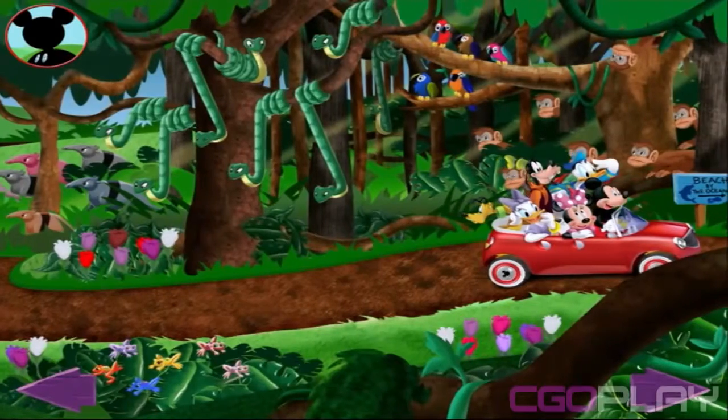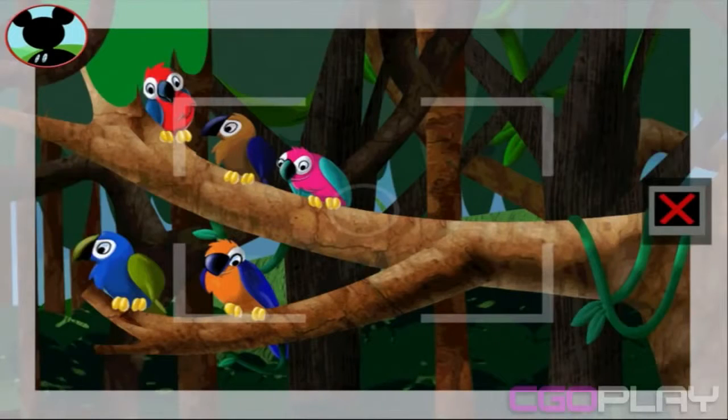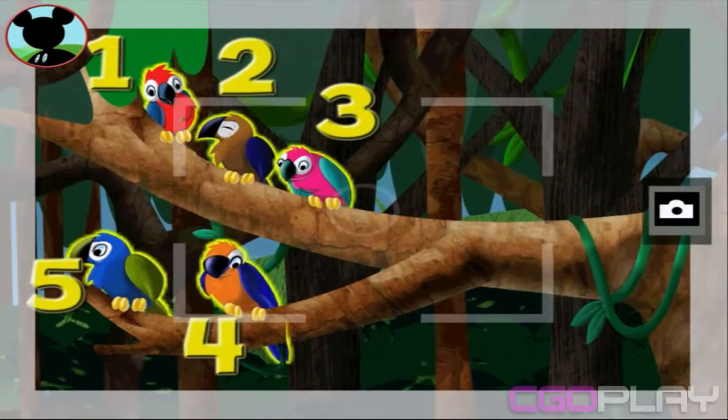The flowers here are so colorful! Those are parrots. Touch the animals to count them. One, two, three, four, five.